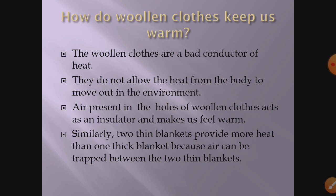Similarly, two thin blankets provide more warmth than one thick blanket — this is tried and tested. The reason is that between the two blankets, air gets trapped, and since air is an insulator it does not let heat move outside, so we feel warmer. Likewise, it is better during winters to wear two thin sweaters rather than one thick sweater.